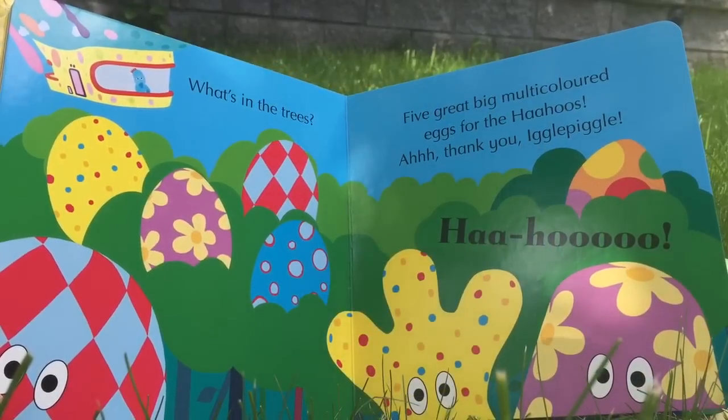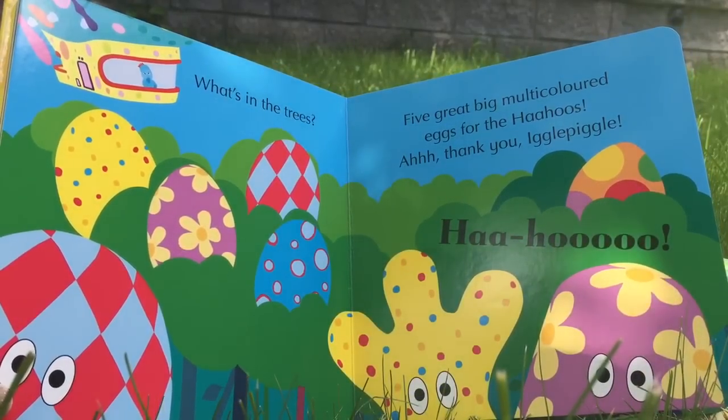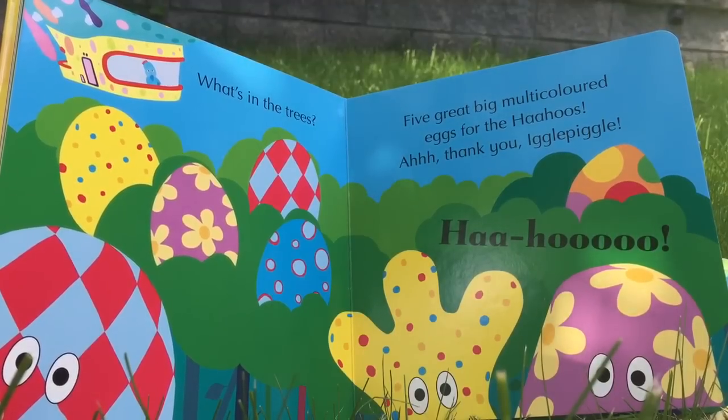Daisy Doo, what's in the trees? Five great big multicolored eggs for the Ha-Hoos. Thank you, Iggle Piggle.